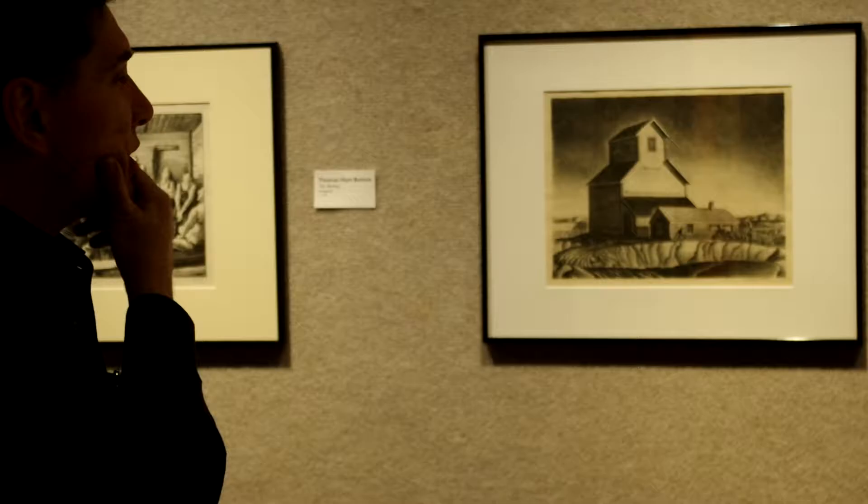A different kind of regionalist art, which I kind of admire, actually. Maybe admire a little bit more than some of this idealized regionalism. Nichols is an interesting artist.